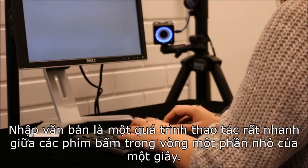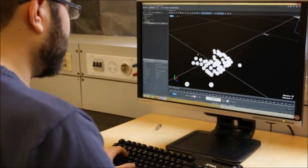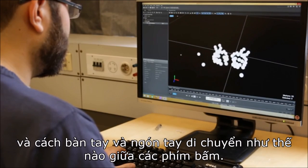Entering text is a very fast process. There's only a fraction of a second between the key presses, but the motion capture data allows us to see exactly which finger presses which key and how the hands and fingers move in between the key presses.